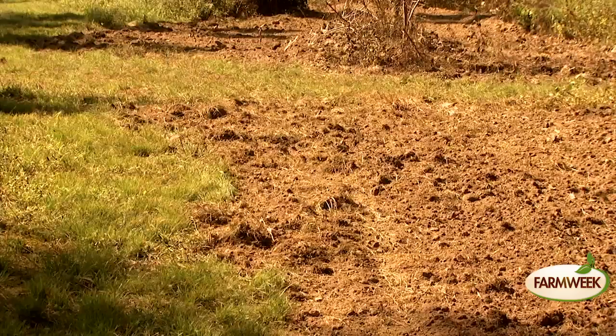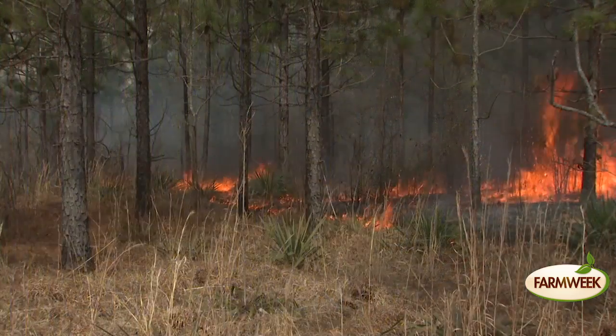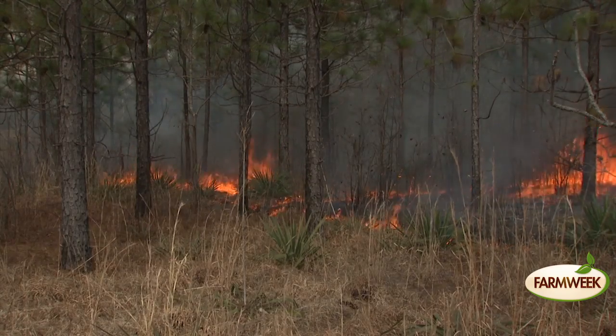We're exposing this soil, which scarifies a lot of those native seeds. You're going to get a totally different plant community in these lanes. You're going to get ragweeds, partridge peas, and a lot of things that wouldn't necessarily germinate when you've got all that pine straw. Watkins' lanes are part of what's called Quality Vegetation Management, or QVM.